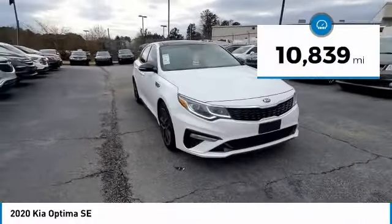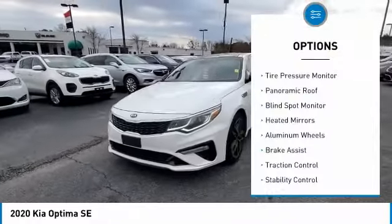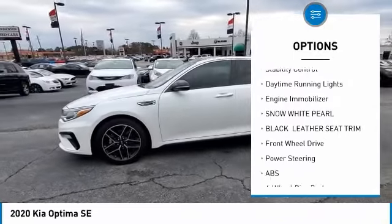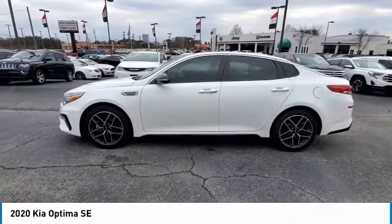This vehicle has less than 15,000 miles. Here are some of this vehicle's great options: tire pressure monitor, panoramic roof, blind spot monitor, heated mirrors, aluminum wheels, brake assist, traction control, stability control, daytime running lights, and engine immobilizer.